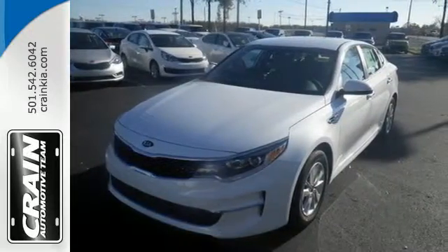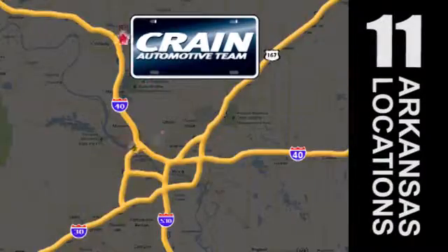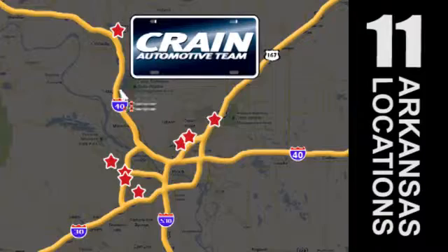Get in and go. Visit us anytime at craneteam.com. Craneteam's got em! Craneteam.com.